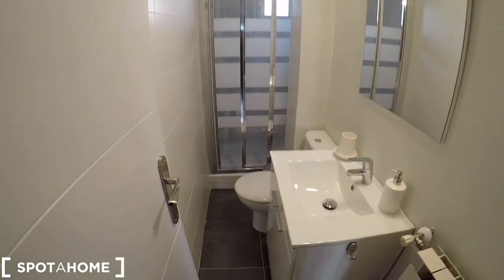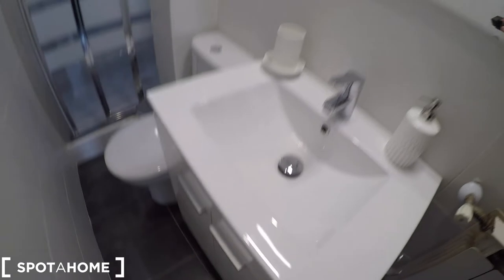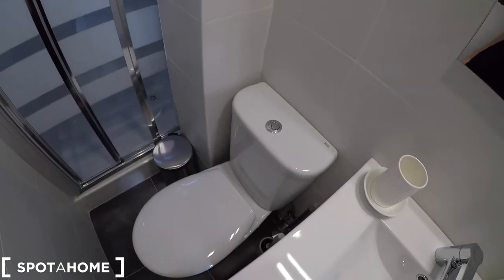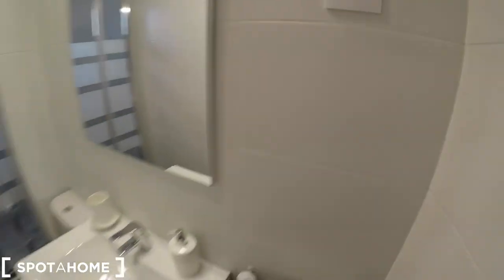Finally we are going to check the complete bathroom. There's a lock to keep your privacy, and this bathroom comes with a heating unit, the sink with some storage below for the dryer and towels. We have a mirror with a lamp, and also the toilet and the shower. Remember that this apartment is fully remodeled — you can see it. There's also a window that looks out to the interior patio, which is really convenient to ventilate the bathroom. Everything looks very new and super clean.